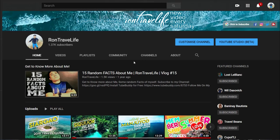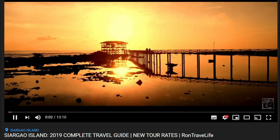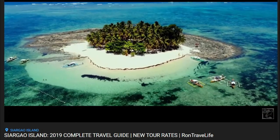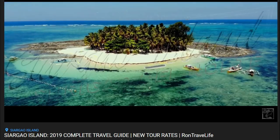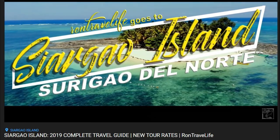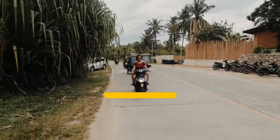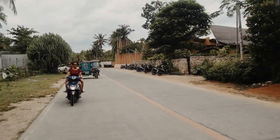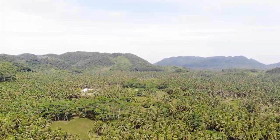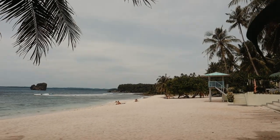For a detailed travel guide to Siargao and must-visit places, watch my previous travel guide — link in the description box. Rent a motorcycle and have a land tour around the circumferential road of the island. Places you can visit via motorcycle include Coconut View Deck, Maasan Enchanted River, Magpupungko Beach, Cloud Nine, and some others.